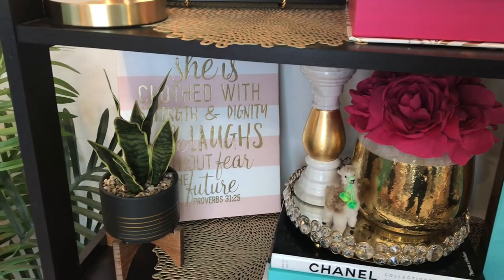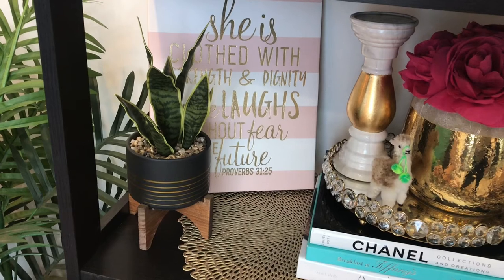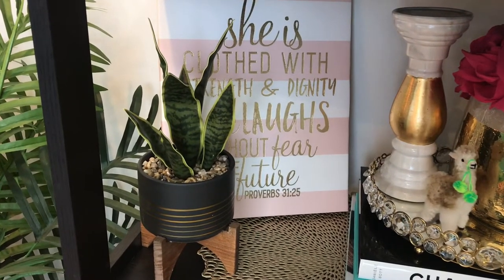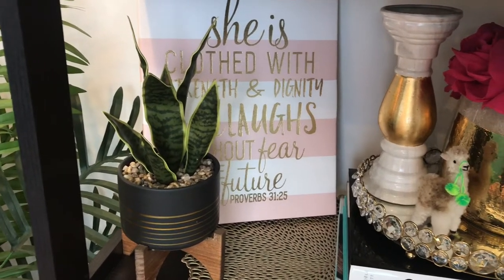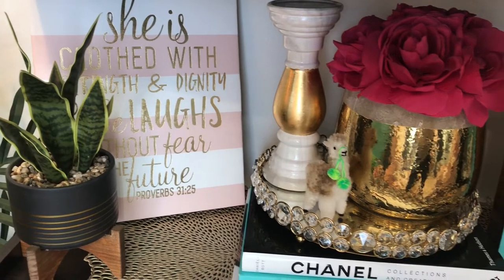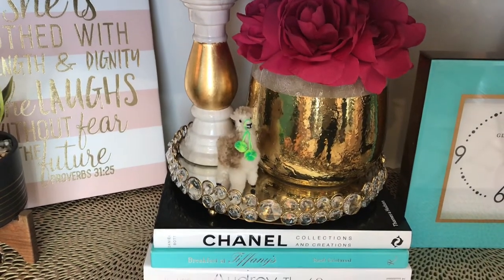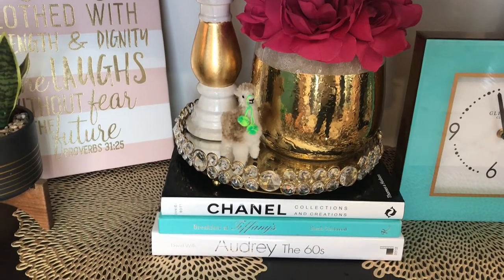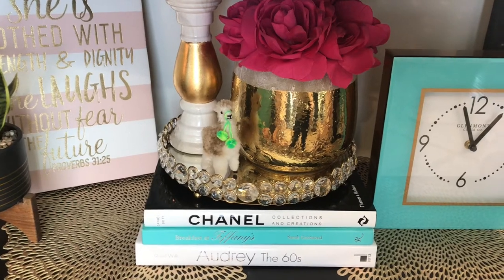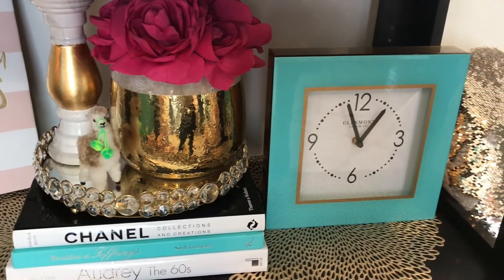On this shelf, the small plant is from Marshalls and the picture on canvas is from Hobby Lobby. The candle holder is from Marshalls. The glam tray is from Ross. The llama was a memento from visiting a llama farm. The vase with the pink flowers is from Kirkland's, but the flowers are from Marshalls. The table books are from an online site — I've also seen similar ones at Home Goods and TJ Maxx, and I'll put the site link in the description. The clock is from Hobby Lobby, as seen in my Hobby Lobby Shop With Me video.